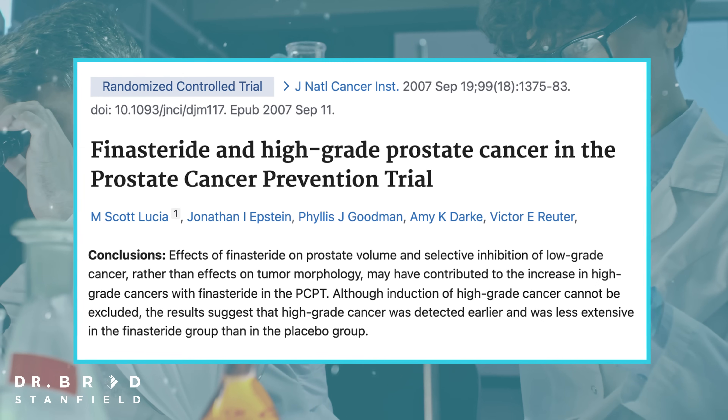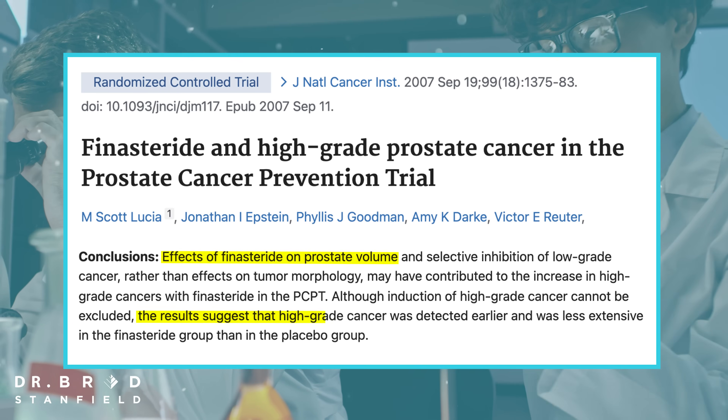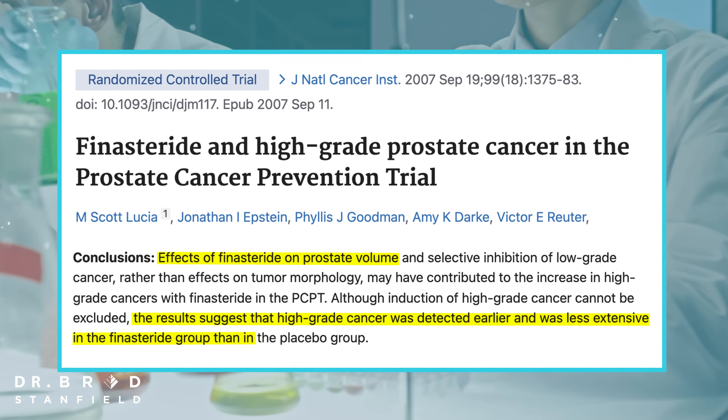What we're seeing here is a phenomenon called detection bias. When I examine the prostates of my male patients, if the prostate is particularly large it can be quite difficult to find irregularities — I'm looking for lumps or bumps, but if the prostate is swollen and large I might miss those deeper lumps. What seems to be happening is that because finasteride shrinks the size of the prostate, we can find those high-grade or aggressive cancers earlier. So it doesn't seem to be finasteride causing these aggressive cancers — rather, finasteride allows us to find them earlier.